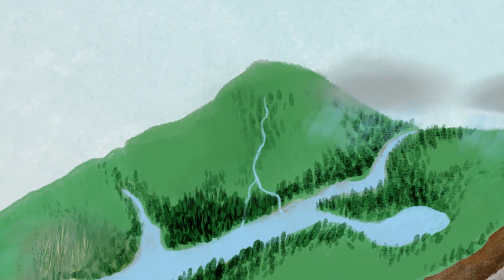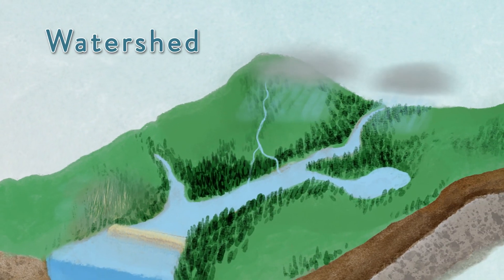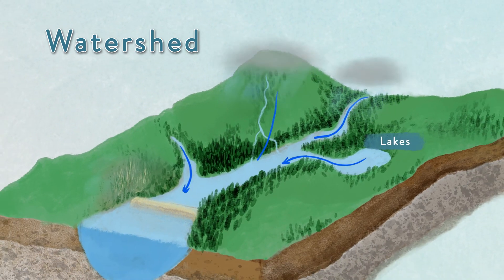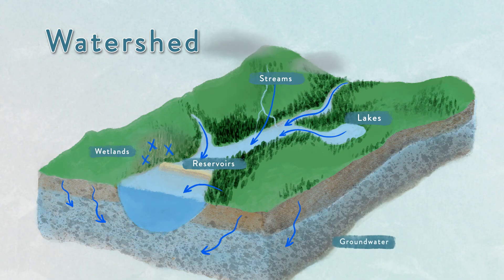The area of land that captures and funnels the rain or snow to a common outlet is called a watershed. The watershed consists of surface water like lakes, streams, reservoirs and wetlands, and all the groundwater of a certain area.